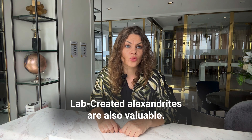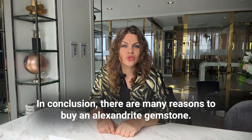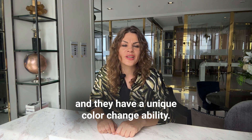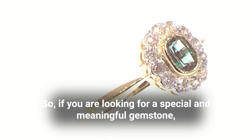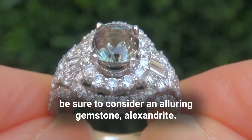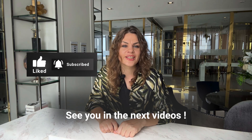Without the more affordable lab-grown gems, many people would never have the opportunity to own or wear such a stunning gem. Lab-created Alexandrite is also valuable — synthetic Alexandrite retail prices can easily be around $500 per carat. In conclusion, there are many reasons to buy an Alexandrite gemstone: they are rare and valuable, they have a unique color-change ability, and they are said to have special meaning and properties that can bring good luck. If you are looking for a special and meaningful gemstone, be sure to consider the alluring Alexandrite. Don't forget to share your experience with this precious gem in the comments. See you in the next videos.